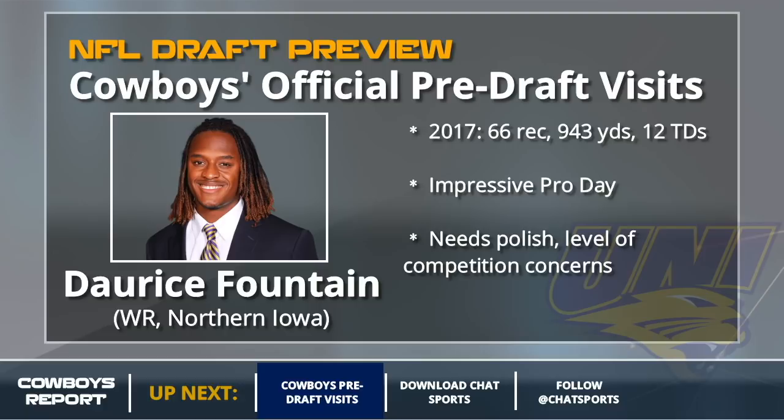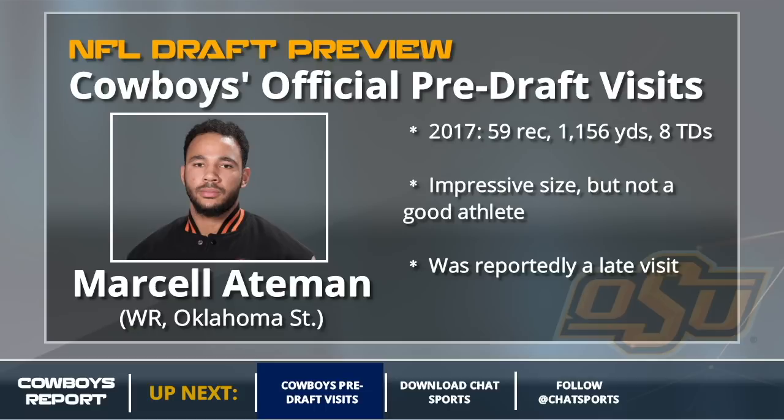Some more receivers. Marcel Aitman out of Oklahoma State — he's got great size and great production out of that Oklahoma State offense that lit apart terrible Big 12 defenses, but he was reportedly a late visit, coming in right before the deadline, and he's not a very good athlete. I think he's a mid-round pick at best for the Cowboys.